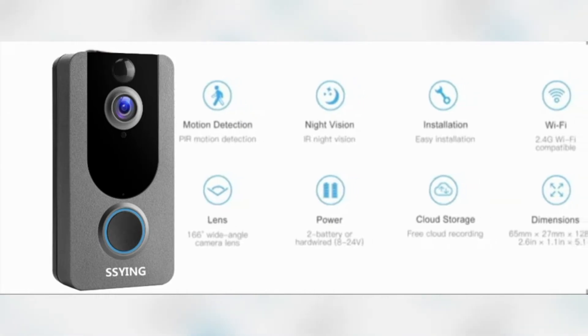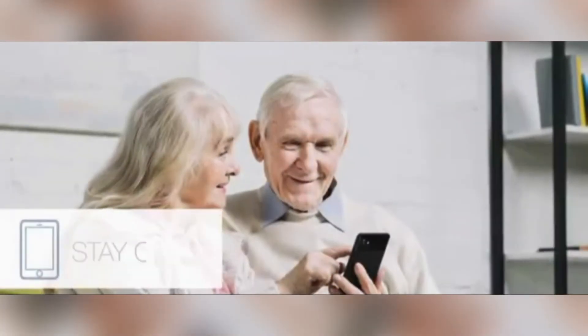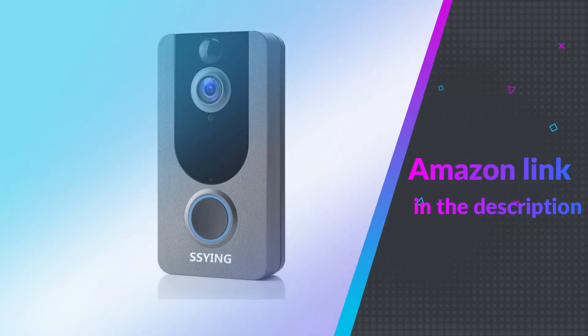The radar sensor offers ultra-precise detection to pick up movement and track object trajectory, avoiding false alarms from traffic or pedestrians. If you like this product, please check out the Amazon link in the description below.